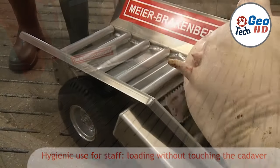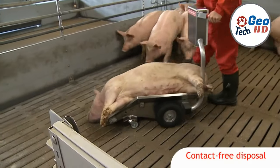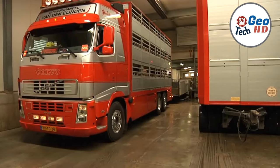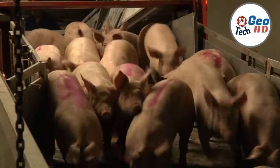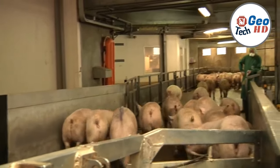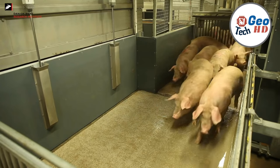The welfare of the pigs is a top priority on modern pig farms. Pigs are housed in spacious, climate-controlled facilities designed to promote comfort and minimize stress. Ventilation, proper nutrition, and veterinary care are essential components of responsible pig farming. Pigs receive carefully formulated diets to meet their specific nutritional needs, consisting of a balanced blend of grains, proteins, and vitamins. Precision in feeding is crucial to optimize growth and meat quality.